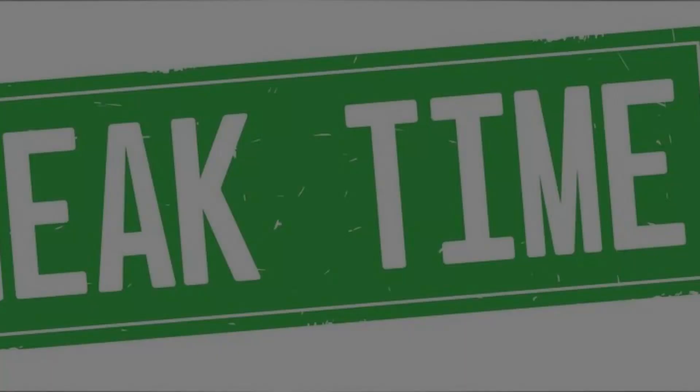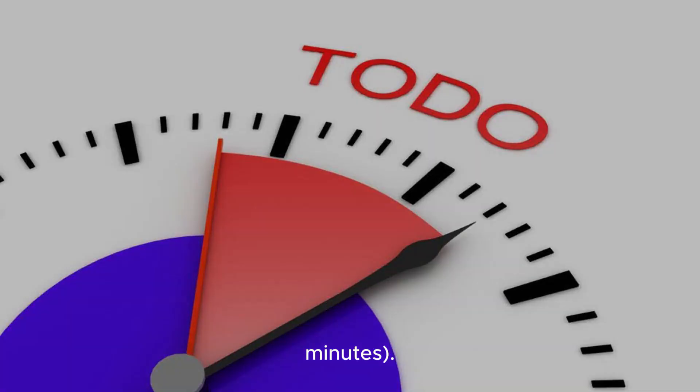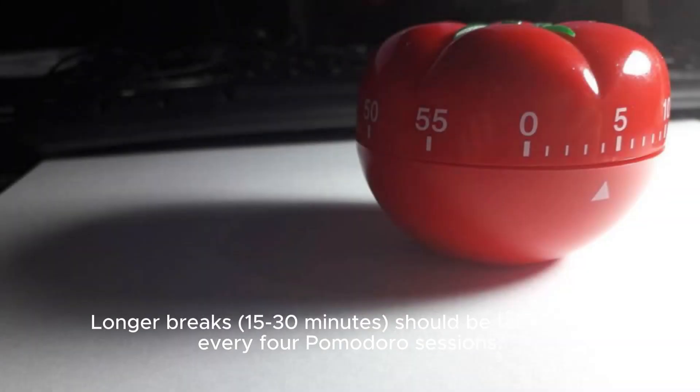Take breaks. Pomodoro Technique: Work for focused intervals, typically 25 minutes, followed by a short break of 5 minutes. Longer breaks of 15 to 30 minutes should be taken after every four Pomodoro sessions.